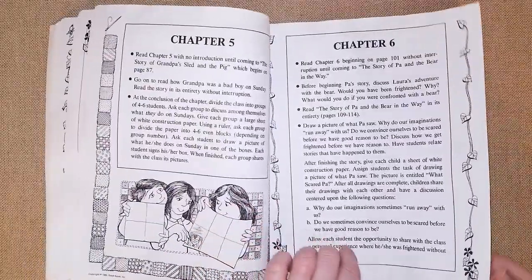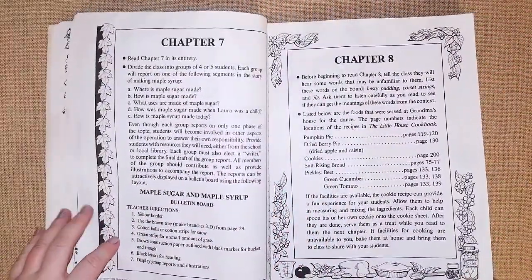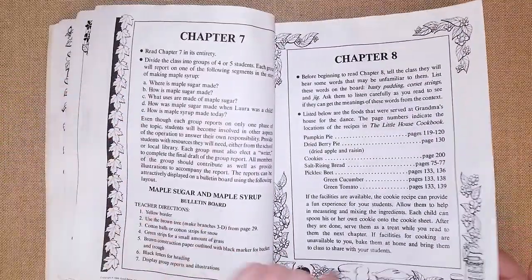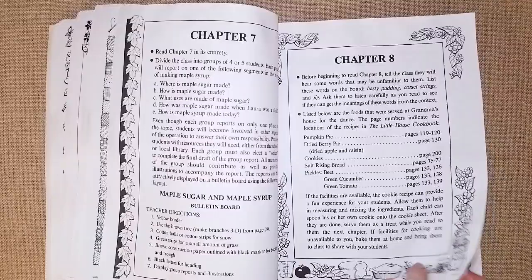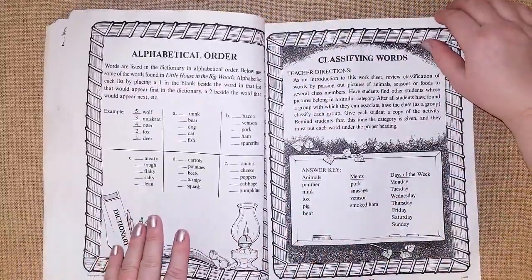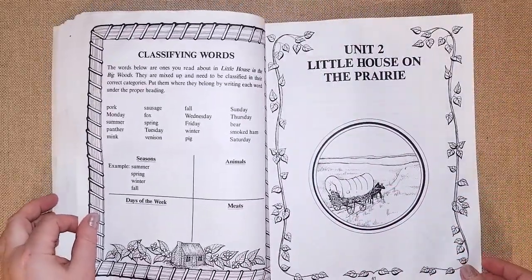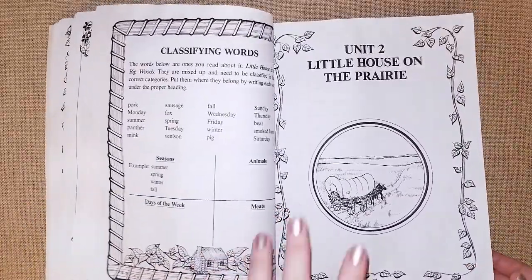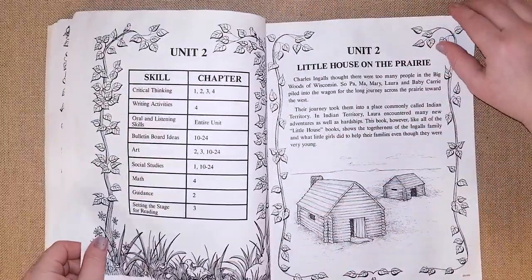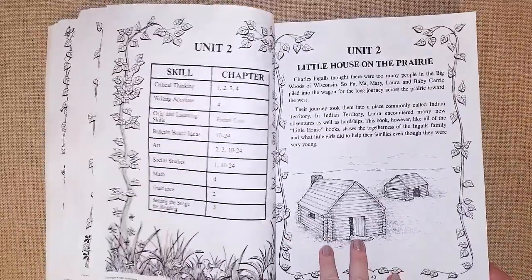Chapter five has an art activity and reading comprehension questions with drawing. Chapter seven covers maple syrup and maple sugar with a bulletin board and questions. There are also language arts activities like alphabetical order worksheets and classifying words. You can pick and choose whatever your kids are interested in. Unit two covers 'Little House on the Prairie' with the same format — skills, chapter overview, synopsis, reading comprehension, activities, and geography coloring pages.